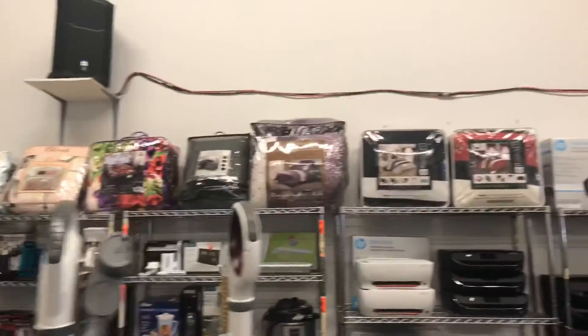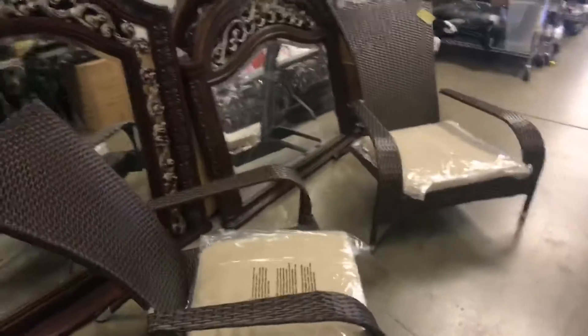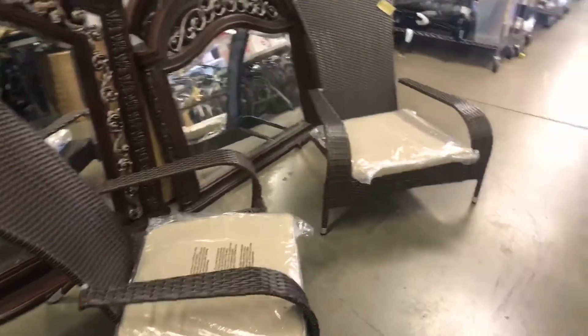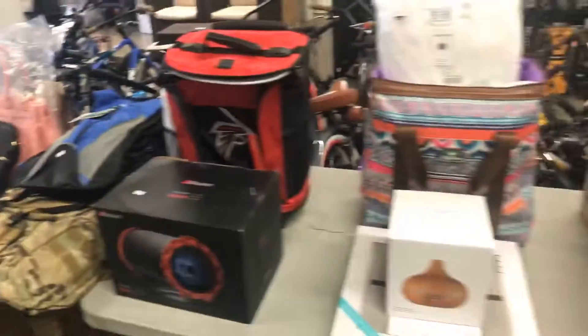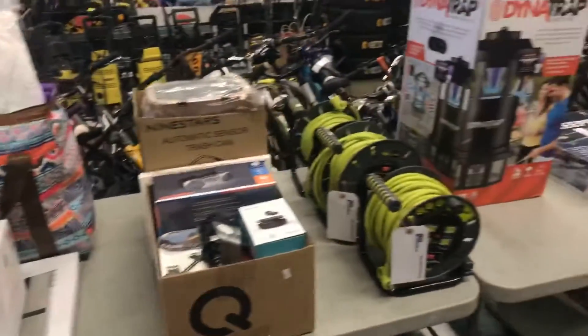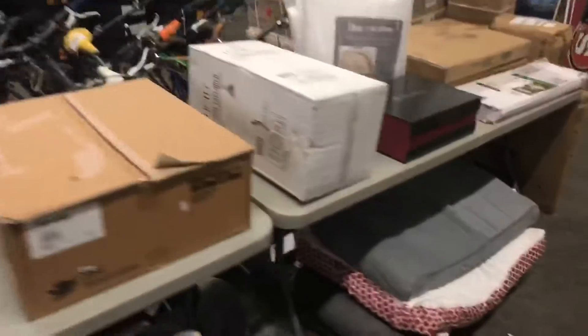We've got lots of abandoned bags this week — come on down and get your linens. Some nice bedroom mirrors, deck chairs — again a little out of season but get them now and save some money. Household products all along the line here. Dog beds on the bottom — get one for your puppy.